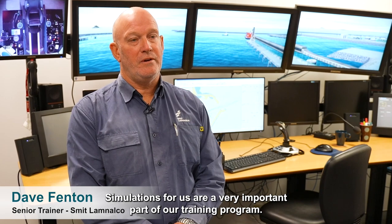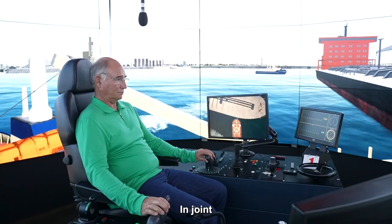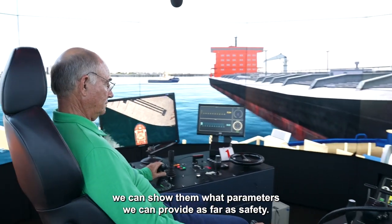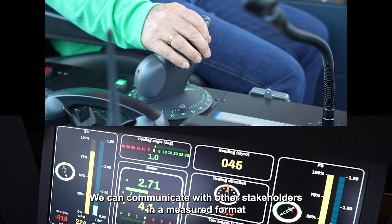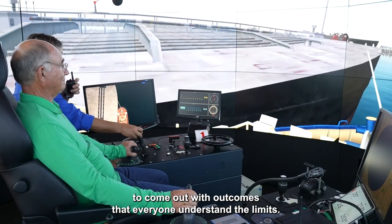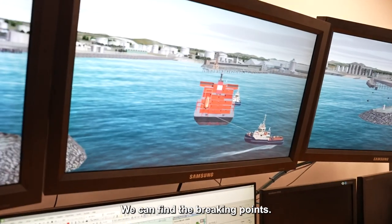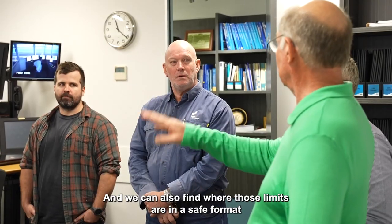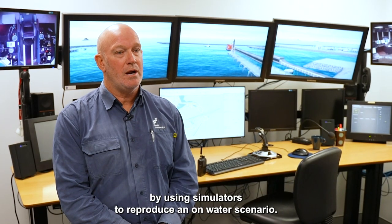Simulations for us are a very important part of our training program. In joint exercises with pilots and other stakeholders within the ports, we can show them what parameters we can provide as far as safety. We can communicate with other stakeholders in a measured format to come out with outcomes that everyone understands — limits, everyone understands boundaries. We can find the breaking points, we can manage those, and we can also find where those limits are in a safe format by using simulators to reproduce an on-water scenario.